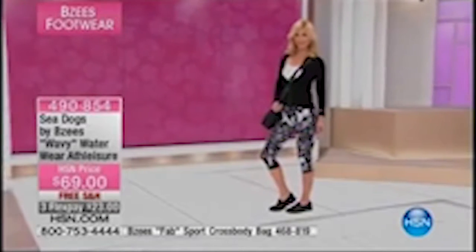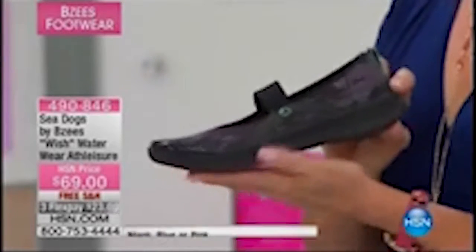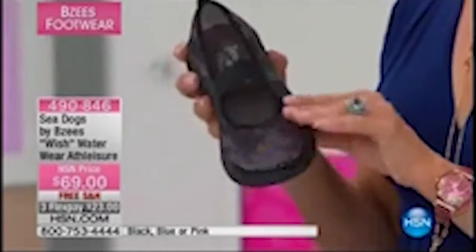We have another Sea Dogs style coming up — your modern water shoe in very cute prints and patterns. Here's the Wish: your black, blue, or pink option. It's a Mary Jane style — very adorable. Item 490846. All sizes available in black, blue, and pink, with that same fun texture and print.